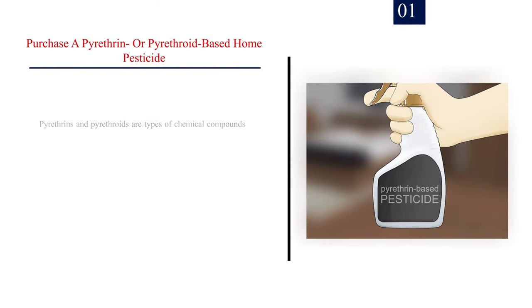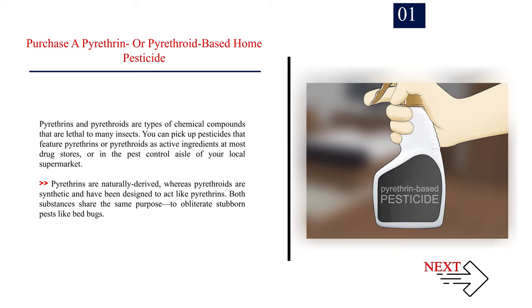Method 4: Using pesticides. Number 1: Purchase a pyrethrin or pyrethroid-based home pesticide. Pyrethrins and pyrethroids are types of chemical compounds that are lethal to many insects. You can pick up pesticides that feature pyrethrins or pyrethroids as active ingredients at most drug stores or in the pest control aisle of your local supermarket. Pyrethrins are naturally derived, whereas pyrethroids are synthetic and have been designed to act like pyrethrins. Both substances share the same purpose: to obliterate stubborn pests like bed bugs.